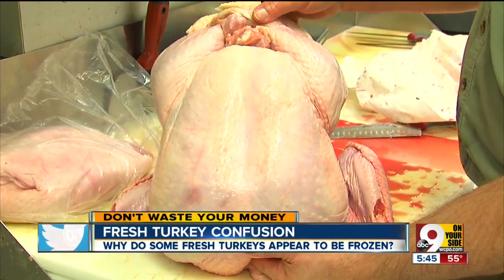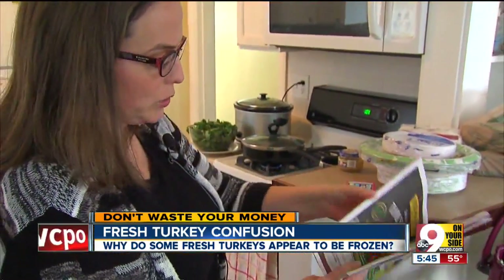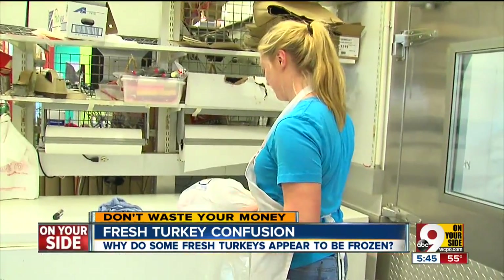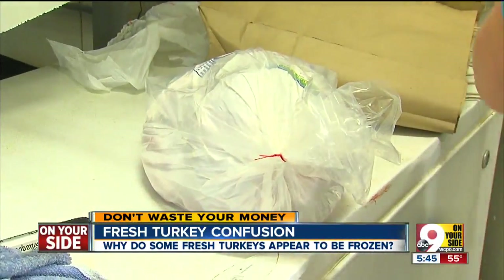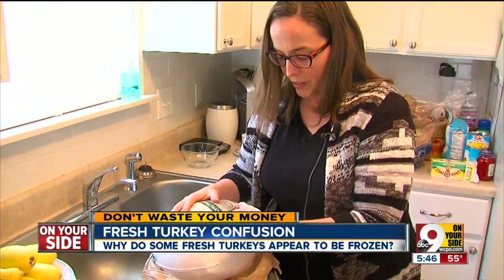But when she lined up for a fresh turkey, her heart sank when a lady in front of her started complaining. She said it's supposed to be fresh, and he said this is fresh, and she said this isn't fresh. Rosemary says all the turkeys were frozen on the outside. So she went to another store and found one that was not rock hard. This is the difference with a fresh one — you can feel the meat. No one at Fresh Thyme here in Oakley would talk to us on camera.